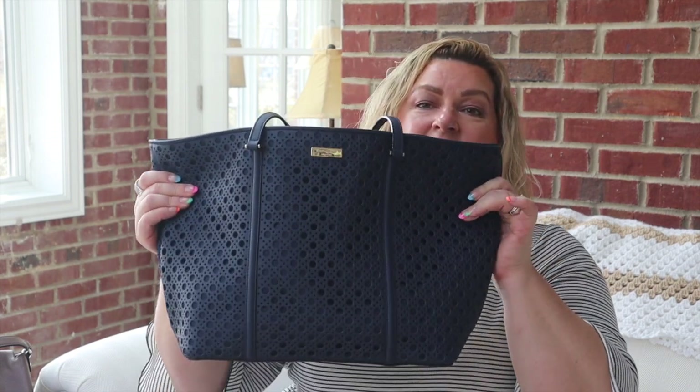The last bag is also a Kate Spade — it's a navy blue bag with a navy blue overlay that has holes in it. I'm actually using this as my work bag, so it has my stethoscope and blood pressure cuff in there — it's the bag I take to work every day with all my nursing supplies. My mother-in-law gave this to me as a Christmas present, so thank you Miss Jo! I've gotten a lot of use out of it and it's gorgeous.